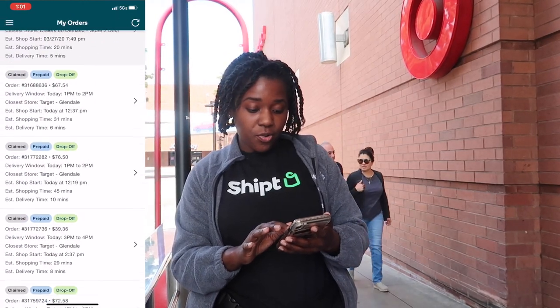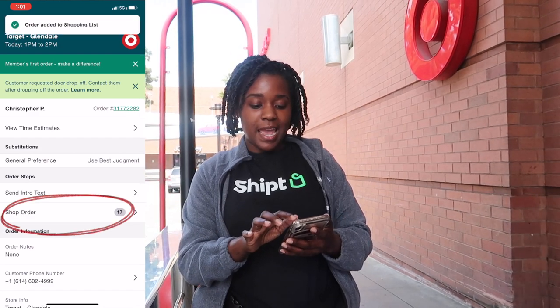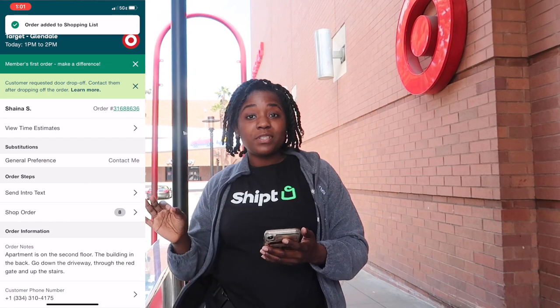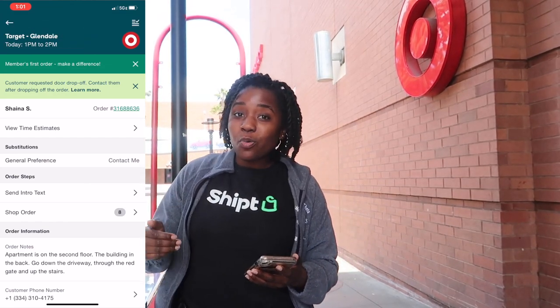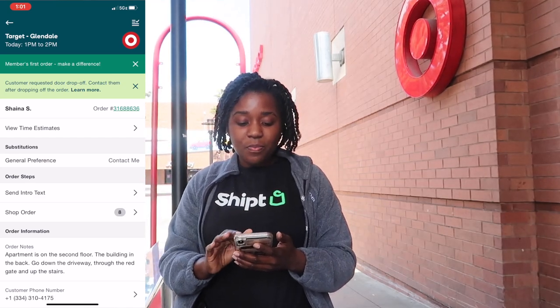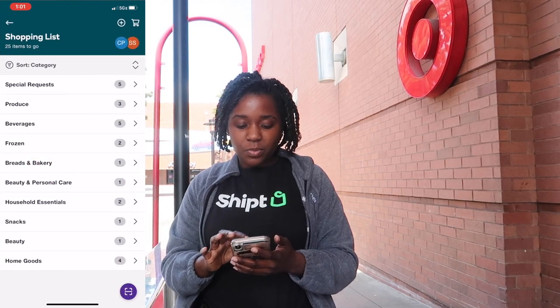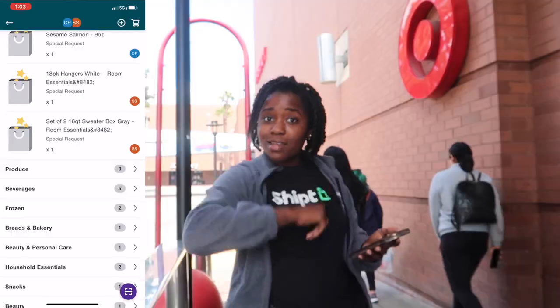So I'm going to show you guys my orders. This order has eight items and I also have another order from 1 to 2 p.m. that has 17 items, so I'm going to add both of those orders to my shopping list. At the top of the screen my delivery window says 1 p.m. to 2 p.m. — it's already 1:01, so we have to hurry up. I'm going to go to my shopping list which has the two orders in it already, make sure I know everything that's in there, and we're going to get started.